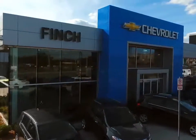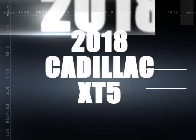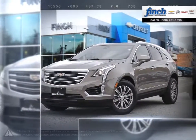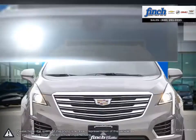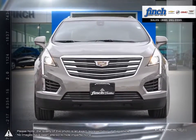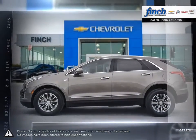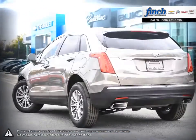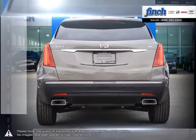Welcome to Finch Chevrolet! Today we're looking at a 2018 Cadillac XT5. Having replaced the wildly successful Cadillac SRX, the updates over the SRX are immediately apparent, and thanks to building upon such a popular model, the XT5 shines in every regard.